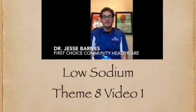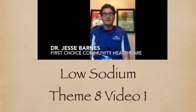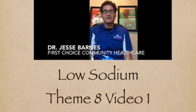Welcome back to Cooking for Health. Joining us today is Dr. Jesse Barnes with an educational message about the importance of a low-salt low-sodium diet. Hello everyone, thanks for checking out these online Cooking for Health videos. I'm Dr. Jesse Barnes, I work at First Choice in the South Valley. The theme this month is a low-salt low-sodium diet.